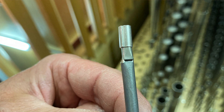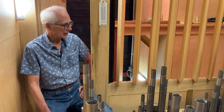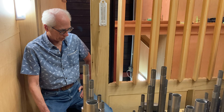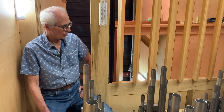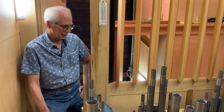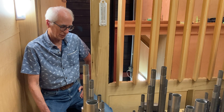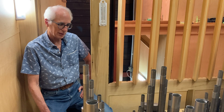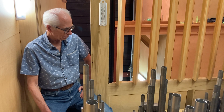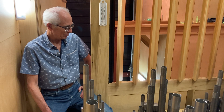We've been going through one rank at a time in this mixture, listening and adjusting for brightness, volume, and speech quality, with the hope that it will blend well with itself and with the eight- and four-foot foundations in this swell. This will be a bright mixture — brighter than the great mixture — sitting as a crown on top of the chorus of the great. It's a tedious process, but necessary.